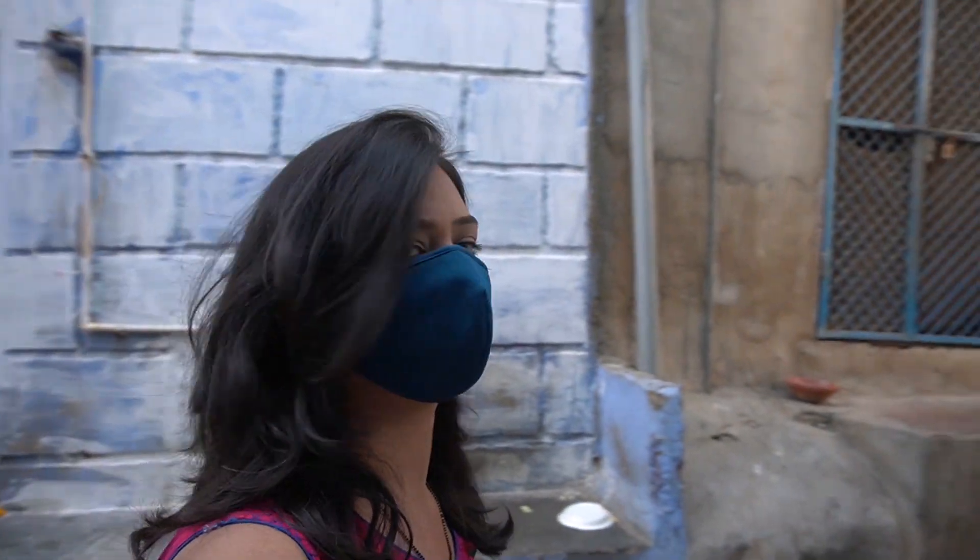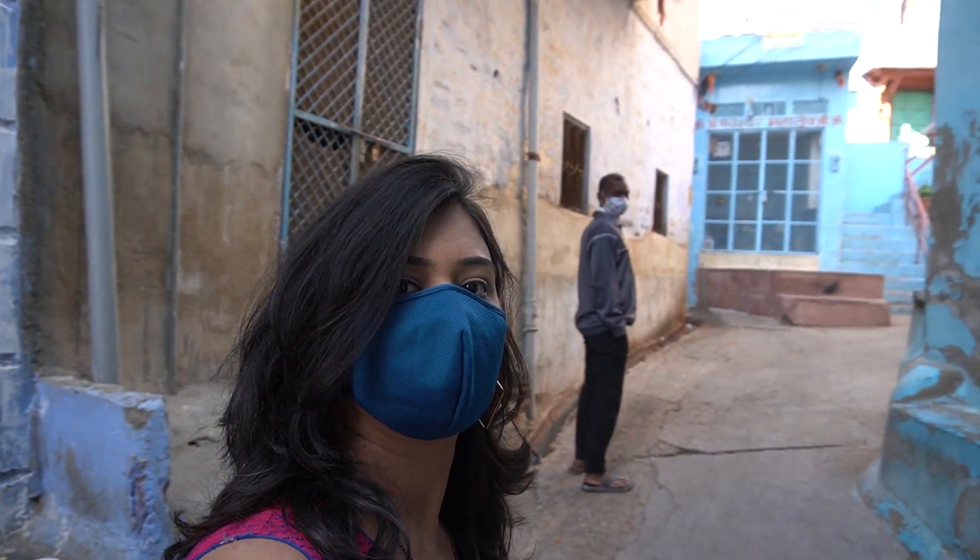As you walk past the clock tower, come straight and you will find the old blue city. There are a lot of Brahmins who used to stay in the old city of Jodhpur, and blue is said to be the colour of Lord Shiva. That ideally seems to be the most logical reason for why most of the houses in the old city are blue.